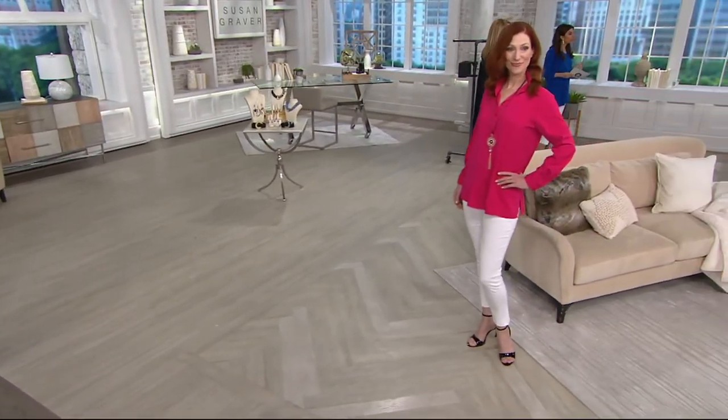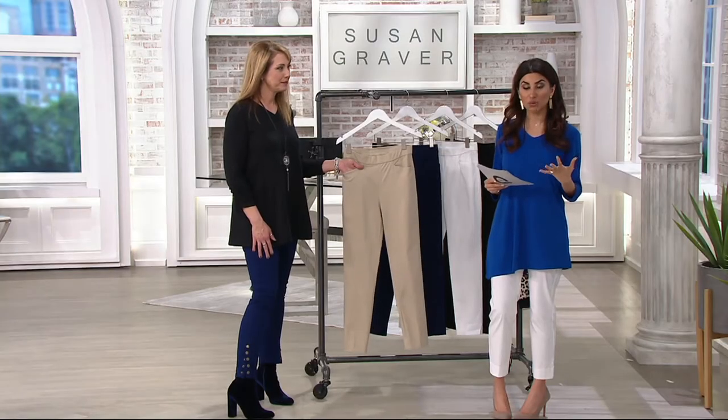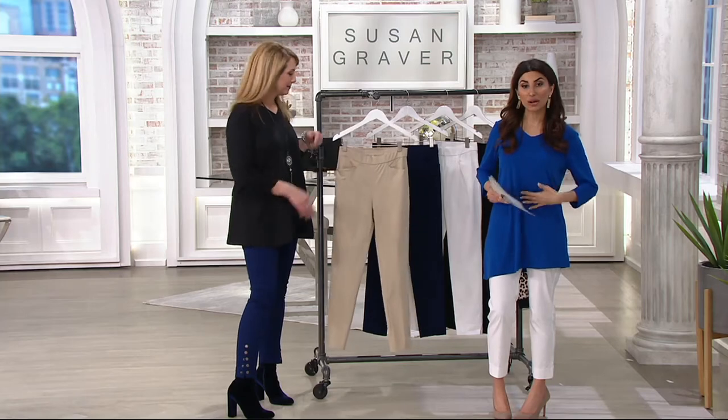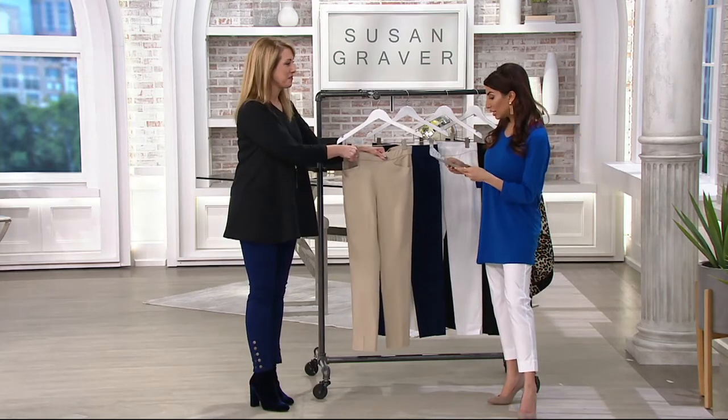That expires tomorrow. Grab them now. Get a couple of colors because you'll wear these a lot. They're that ankle pant you need — sophisticated trouser look, but pull-on with stretch. The best of both worlds. And these are easy care as well.